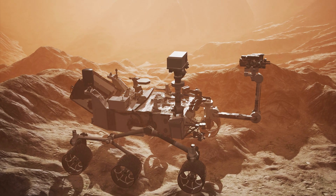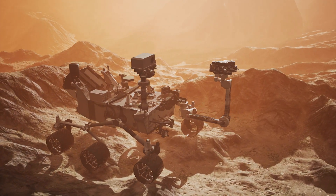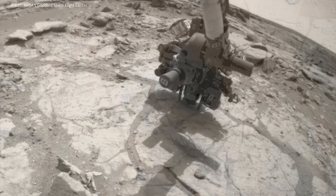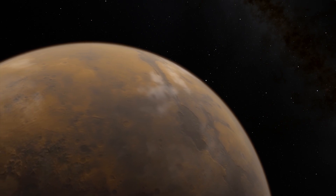Curiosity has told us that ancient Mars had the right chemistry to support living microbes. When the rover drilled its first rock, a fine-grained mudstone, it found the elements that are considered to be the building blocks for life.